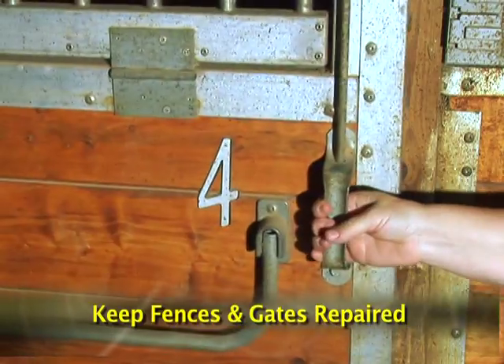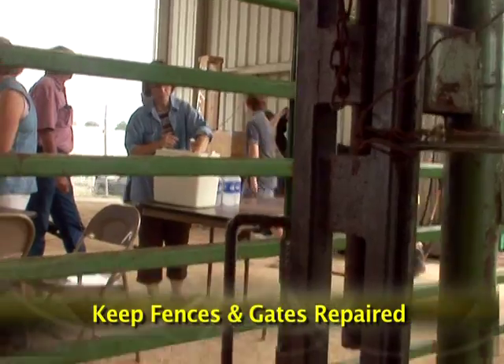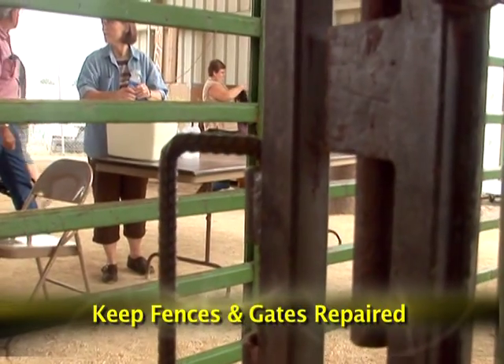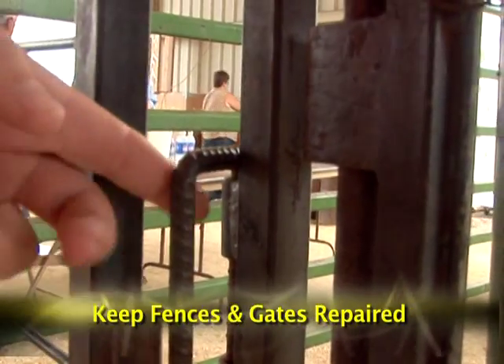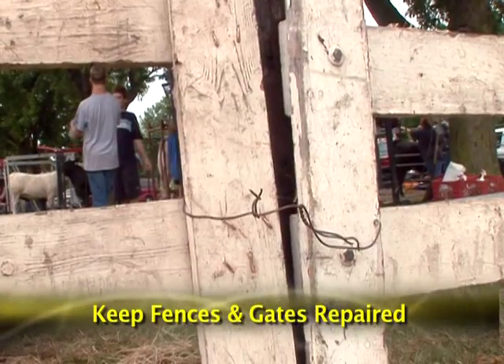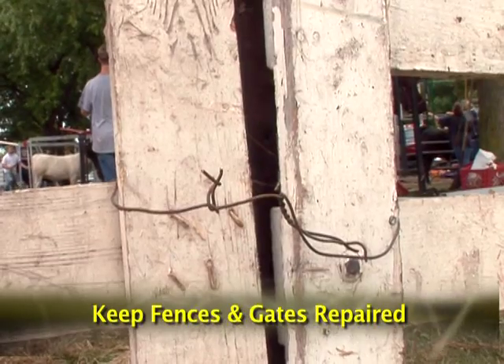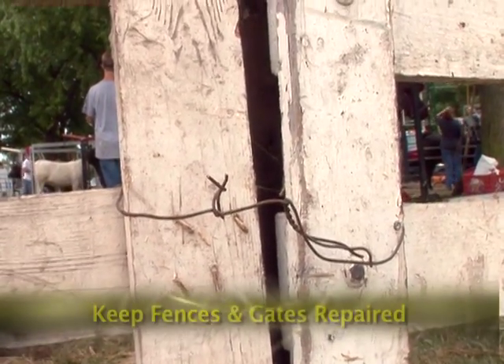Keep fences, gates, doors, etc. repaired. Replace or repair equipment that doesn't work. Gates that are hard to open can cause muscle strains or can pinch if you have to push hard on them and they open or close unexpectedly. Wire ties or nails poking out of fence boards can cause scrapes or puncture wounds to you and your horse.